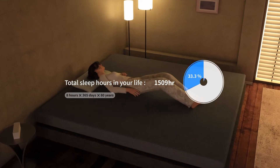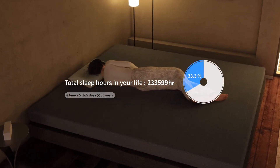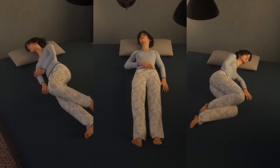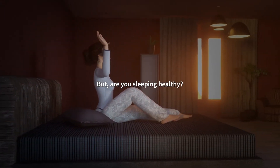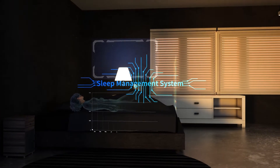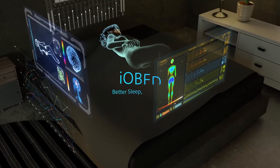We sleep every day, all in different ways and postures. But are you sleeping healthy? For your better sleep and better life, we introduce you iobed.